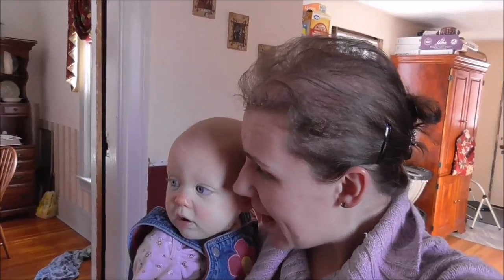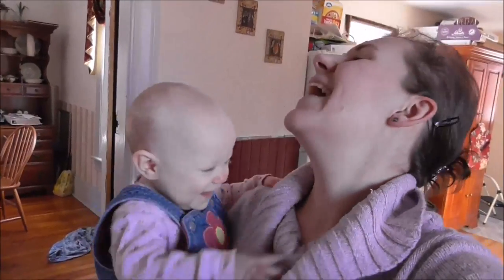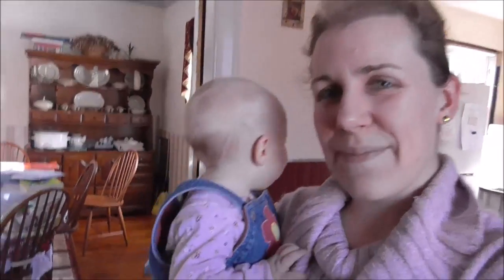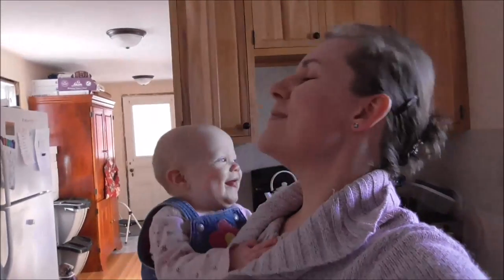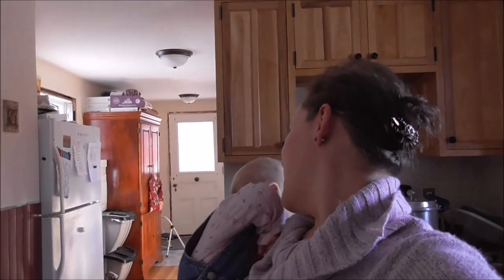I made some cornmeal drop biscuits and we're having pea soup and salad for lunch - I just have to make the salad. It's actually really cold and windy today. They have a wind advisory out for us with 30 up to 50 mile an hour gusts of wind. So it's a perfect day for hot soup and hot biscuits and a yummy salad.